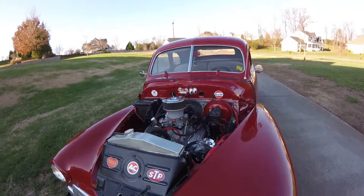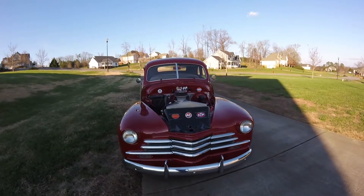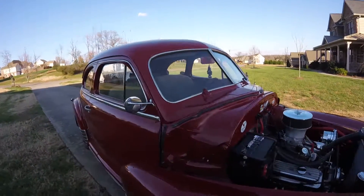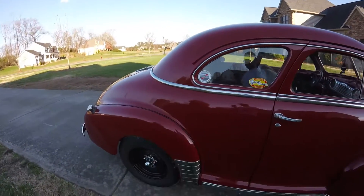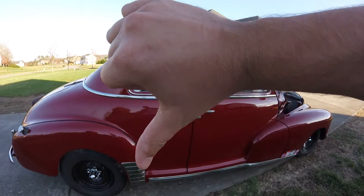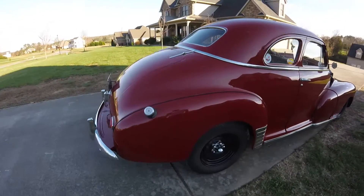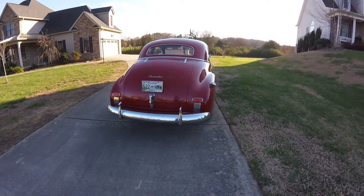Hopefully this coming spring I'll take it to some more car shows. I didn't take it to very many this year — had a lot going on. But yeah, this is my 1948 Chevy Sport Coupe. Like it if you like it, thumbs down if you want — everybody's different. Tell me what you think.